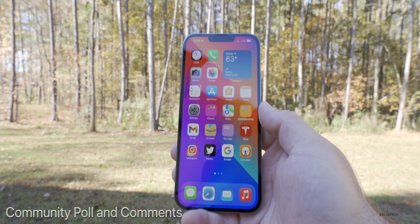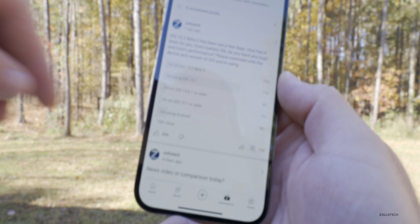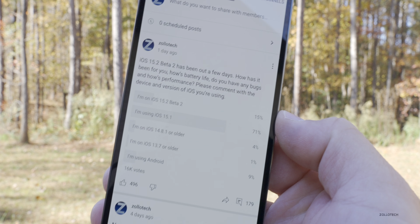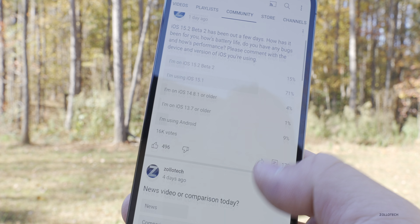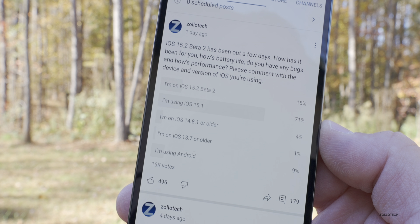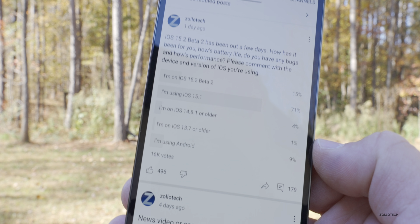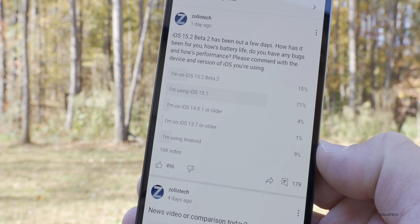Looking at the YouTube community poll, there are 16,000 votes — I really appreciate everyone who participated. 15% of you are on the beta, up from 14% last week. 71% are using iOS 15.1, 4% are on iOS 14.8.1 or older — and if you're on an iPhone 12, you can still downgrade — 1% are on iOS 13.7, and 9% are using Android.